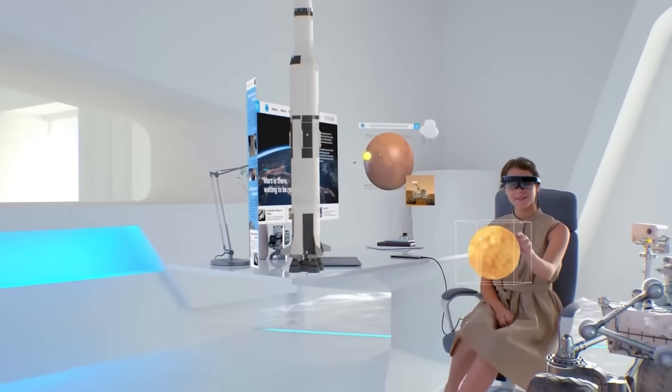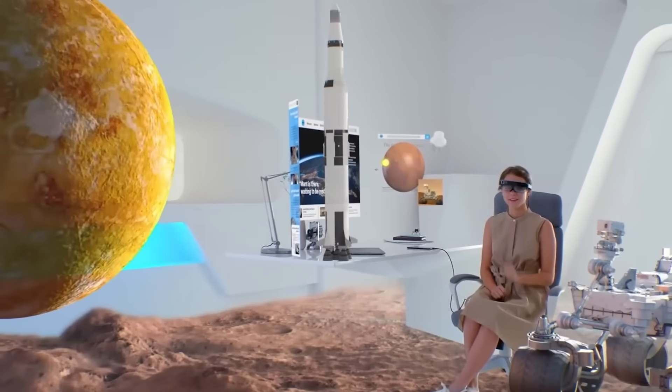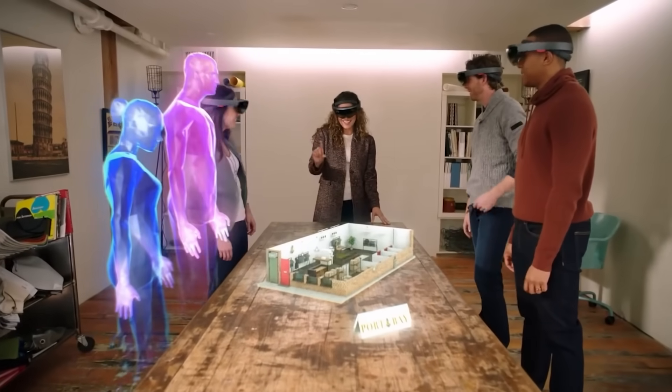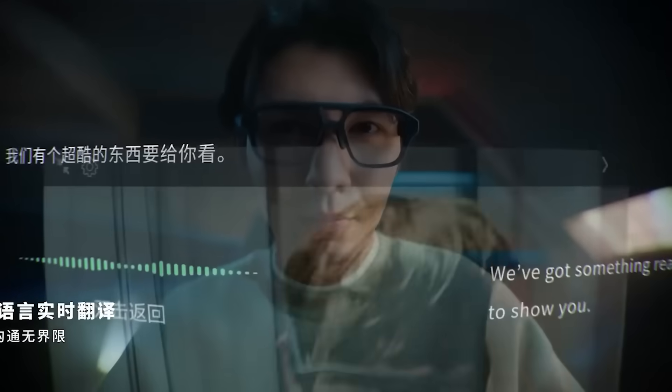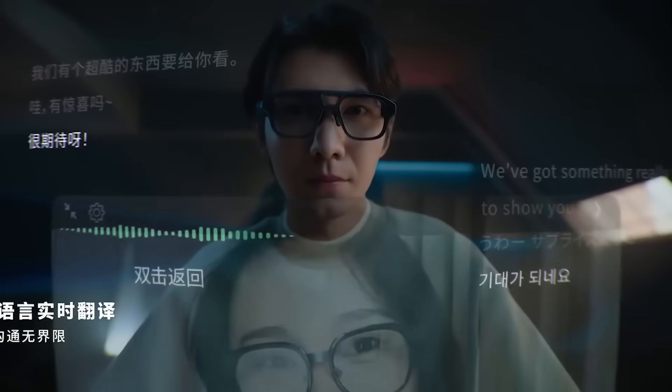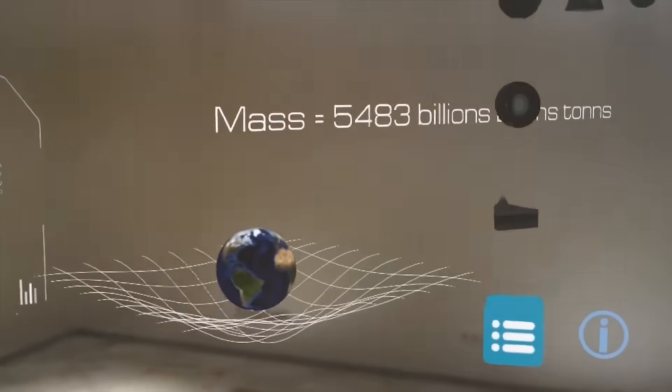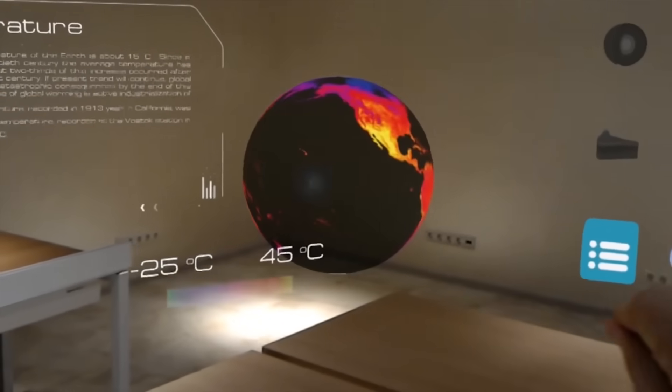In this video, we'll break down the 10 most insane smart glasses of 2025 — who's building them, what they can actually do, and which ones are about to replace your phone, your camera, and maybe even your assistant. Whether you're a tech lover, early adopter, or just curious about what's coming next, you're not ready for this.